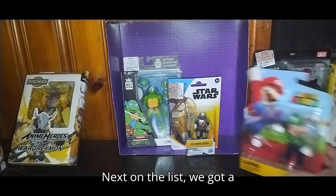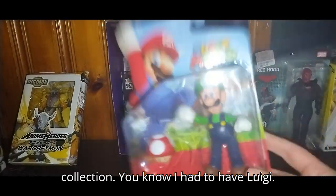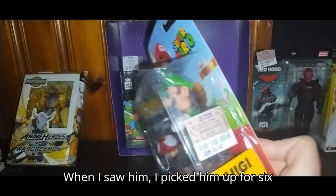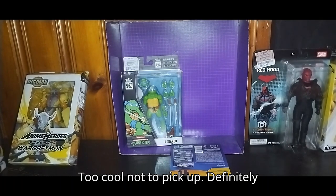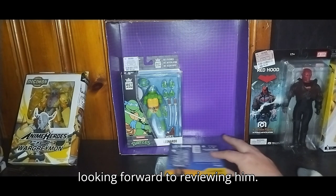Next on the list, we got Luigi for my Mario collection. You know I had to have Luigi — when I saw him I picked him up for six bucks. I had to pick this guy up. Too cool not to pick up. Definitely looking forward to reviewing him.